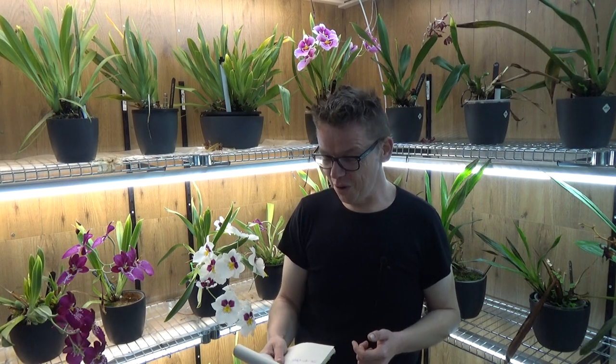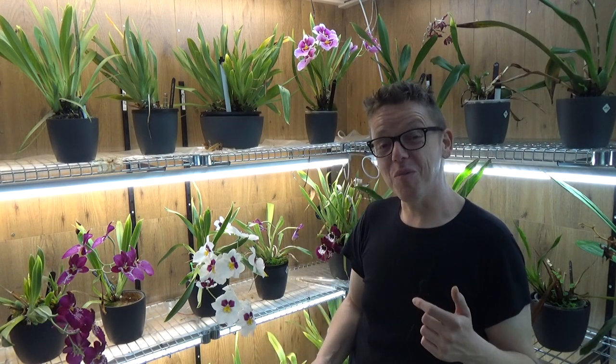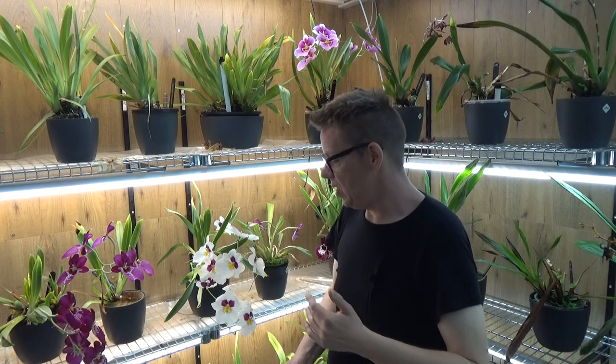We're going to look at some blooms. I chose this spot because currently this is one of my most favorite spots in the arcade room because of these beauties. It's the time of year for the Miltoniopsis — they are a little bit later but they are really starting to bloom, and the fragrance is absolutely fantastic. It's the most lovely fragrance from the Miltoniopsis. They're not all the same but absolutely great.